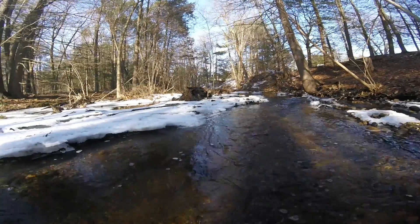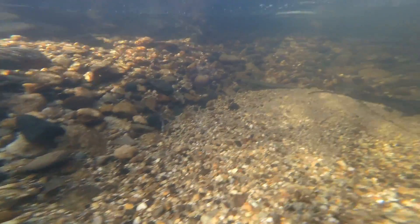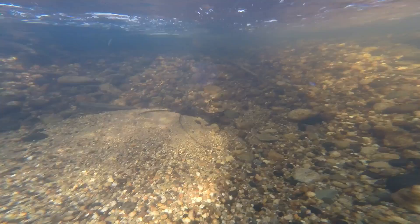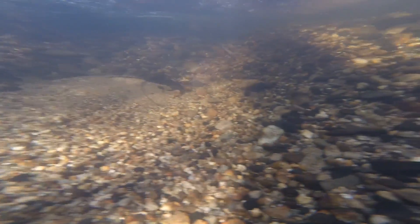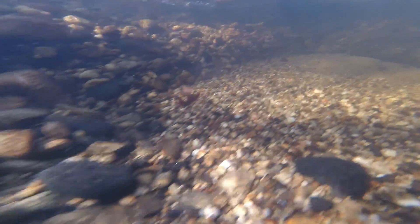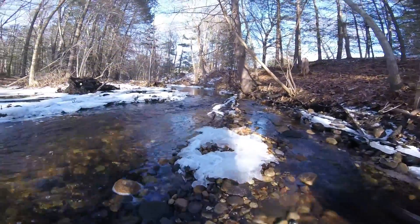I can swim now! There we go. We'll see you next time.